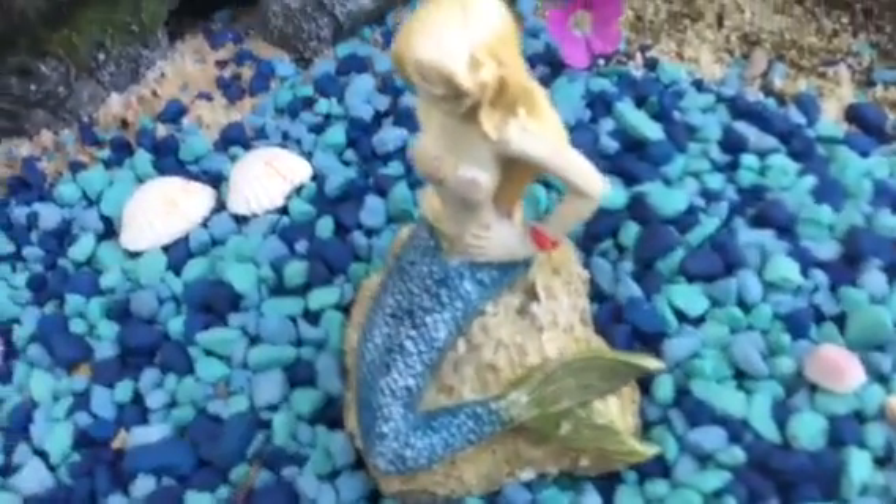These flowers are so beautiful — it has just really gotten huge. And then here we have our little mermaid. She's right in the front. She's very, very cute. Her name is Mercinda.